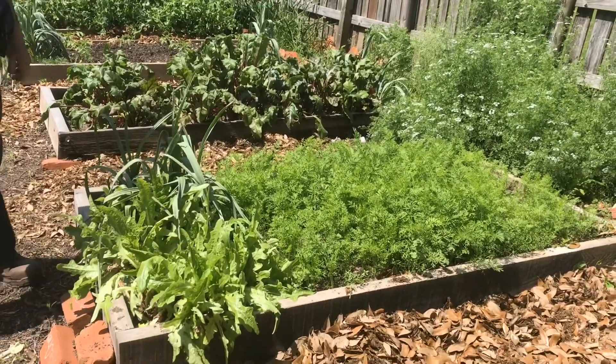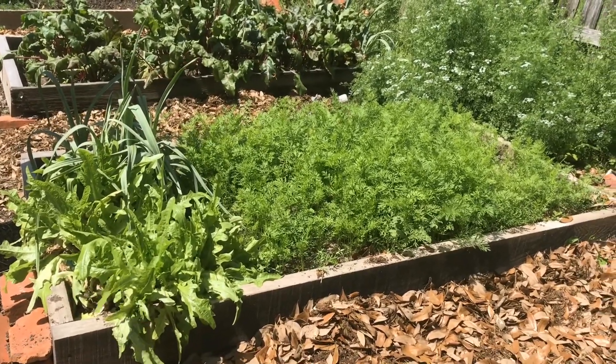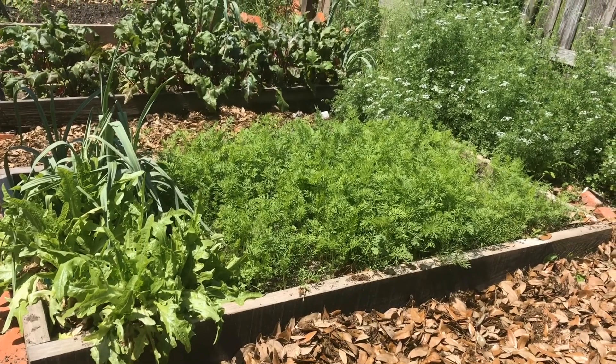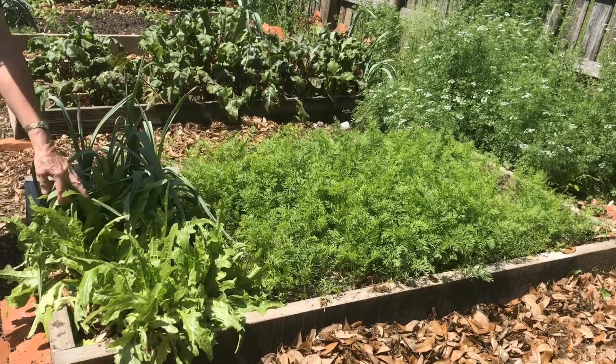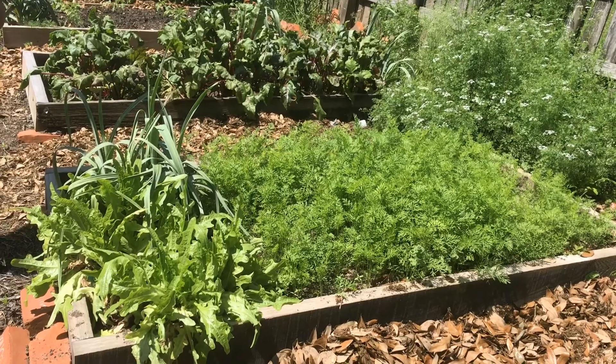Then we have carrots. These carrots are probably a month old so they're not ready to eat yet, but they were planted from seed — a seed packet from the Good Food Project. As well as this Oakley lettuce that's on its way out too, so it needs to be picked, eaten, and gotten rid of.